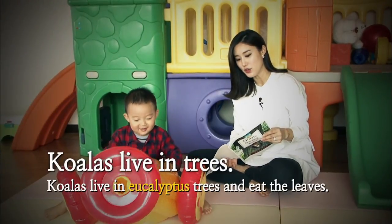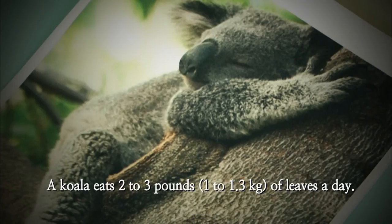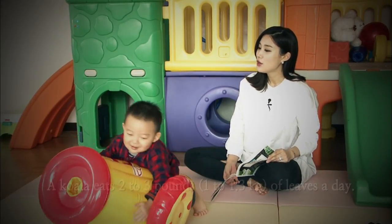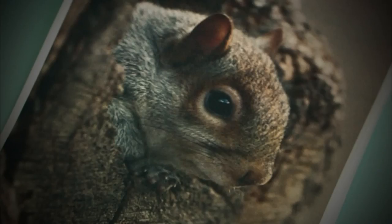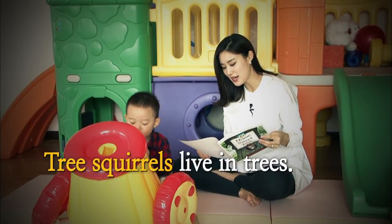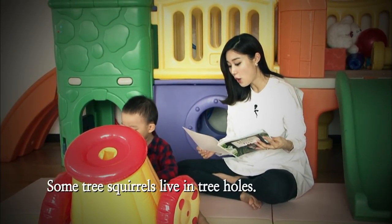Koalas live in eucalyptus trees and eat the leaves. A koala eats two to three pounds or one to one point three kilograms of leaves a day. What's this? It's a squirrel. Squirrels are so cute. Tree squirrels live in trees. Some tree squirrels live in tree holes.